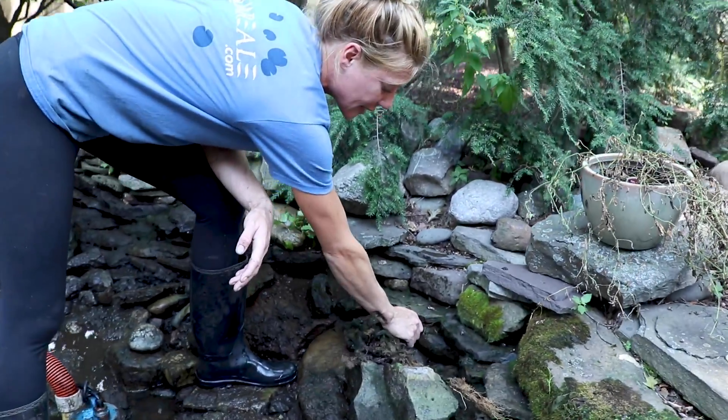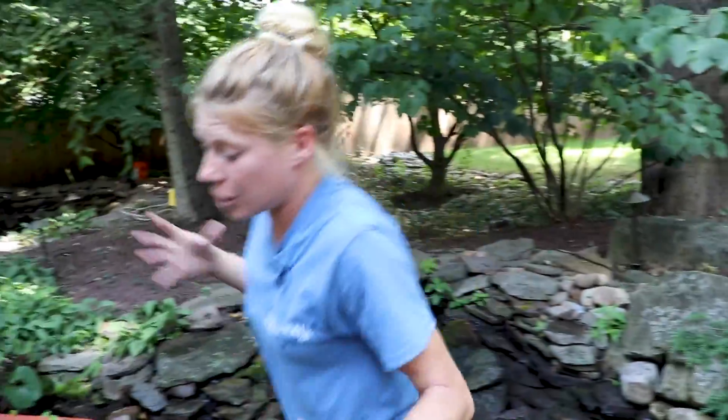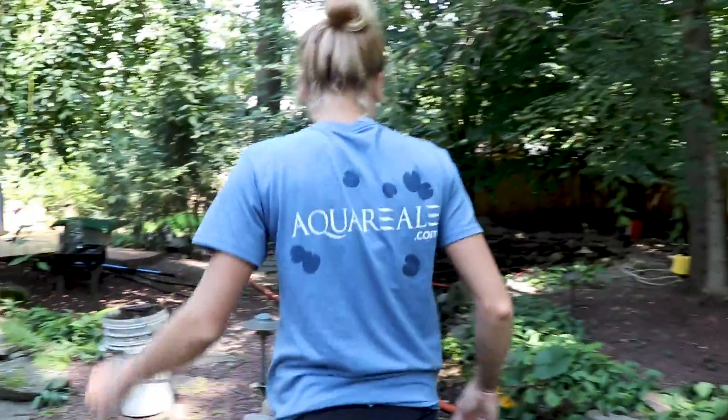Here what we'll do is we'll chop it back nice and low and hope for the best on that. Next one that we have, which is another good root example, is over here.